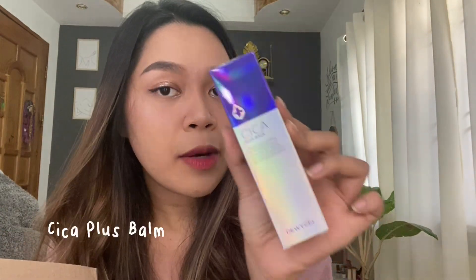And then we have here this Cica Plus Balm. The packaging is really good. There are so many Korean brands that are really worth investing money in. We'll try this out to see what it's really like.